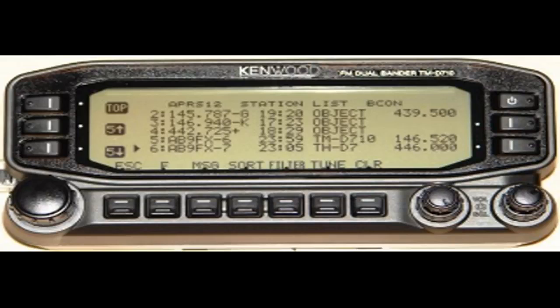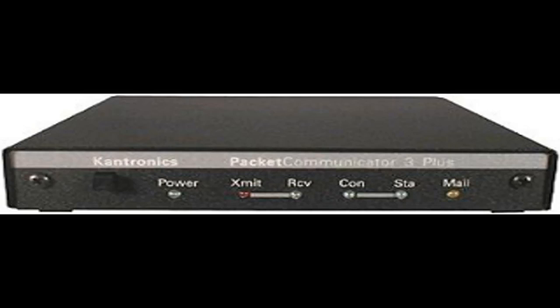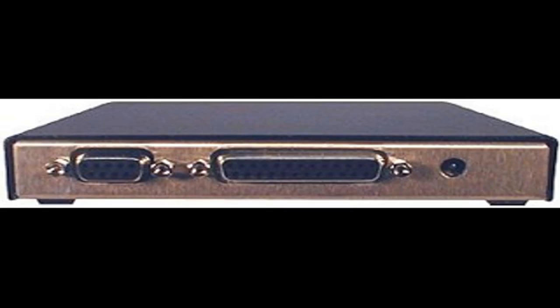We'll talk more on the radio later. Now for the TNC: I use the Cantronics KPC-3, which I purchased at Ham Radio Outlet several years back for about $150. If cost is an issue, you could get by with a cheaper TNC and still have a good working station. One thing to keep in mind when looking for APRS TNCs is the availability of ports on the back of the unit. If you plan on using your TNC with any add-ons, you will need to have these ports.